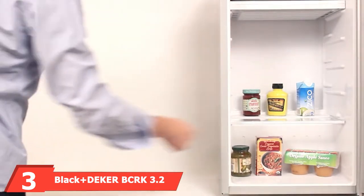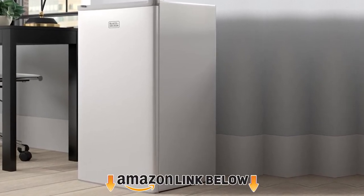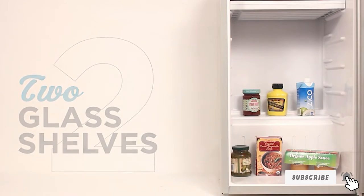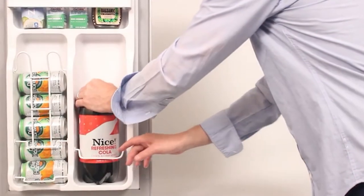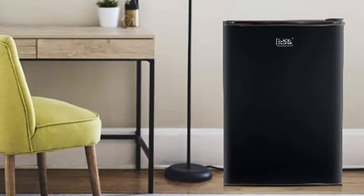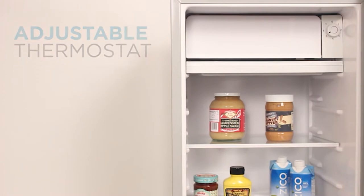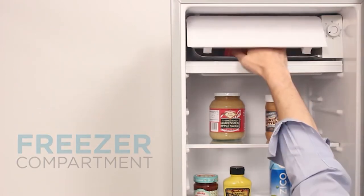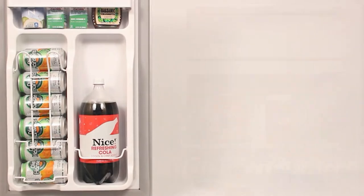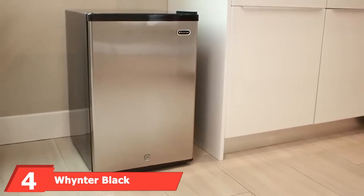At number three, we have the Black+Decker BCRK 3.2 compact mini fridge with a deep freezer. This single-door mini fridge is 3.2 cubic feet with a sleek modern design available in black or white and made of stainless steel, with dimensions of 19.29L x 17.52W x 32.12H inches. It has impressive temperature control ranging from 0 to 110 degrees Fahrenheit, reversible doors, leveling legs, and low sound output, making it perfect for placement anywhere. Two removable glass shelves expand storage space and make cleaning easy, offering excellent value and durability.